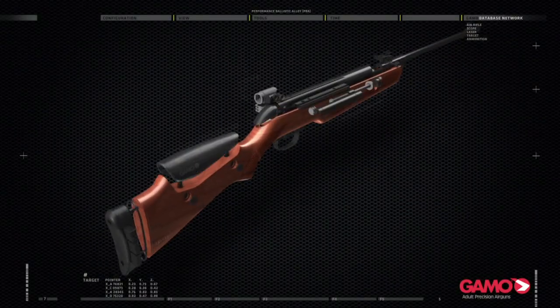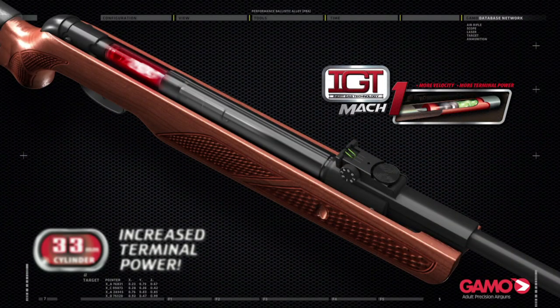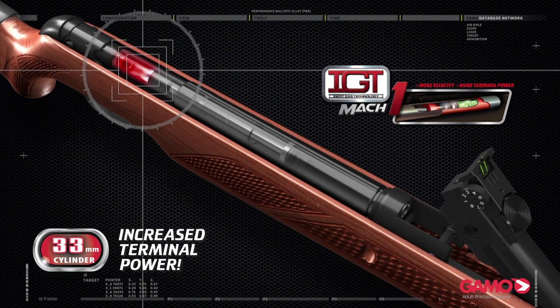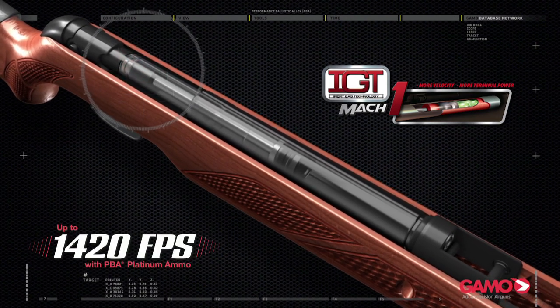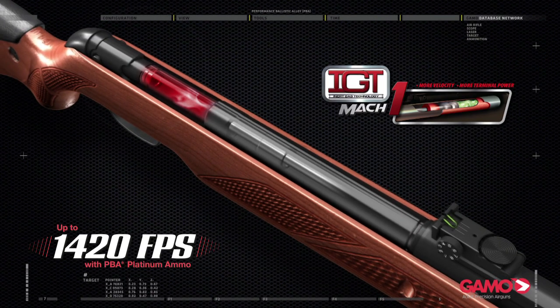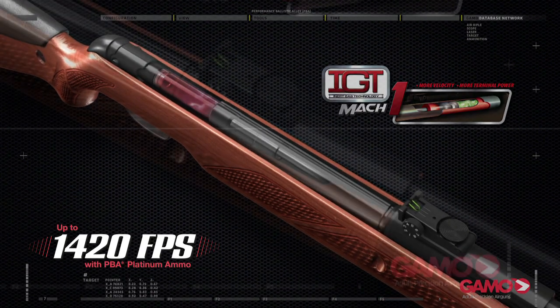The IGT Mach 1's monster 33mm cylinder delivers more velocity and terminal penetration. The pneumatic cylinder rockets pellets up to 1,420 feet per second in .177 caliber with PBA Platinum Ammo.